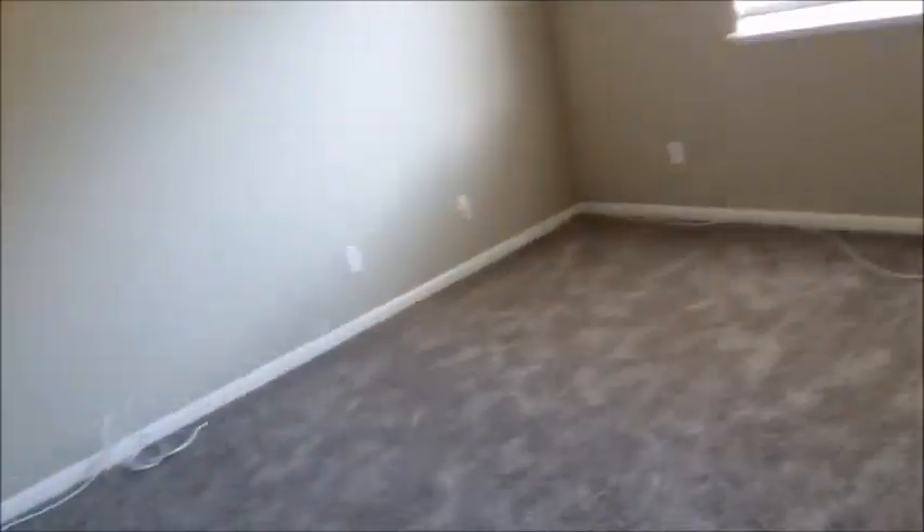This is the master bedroom. I think this is something that people left behind.